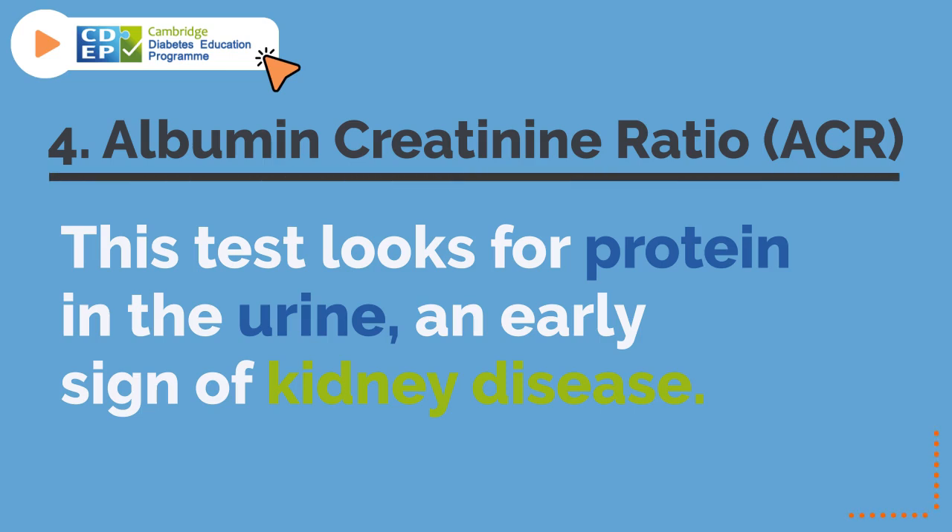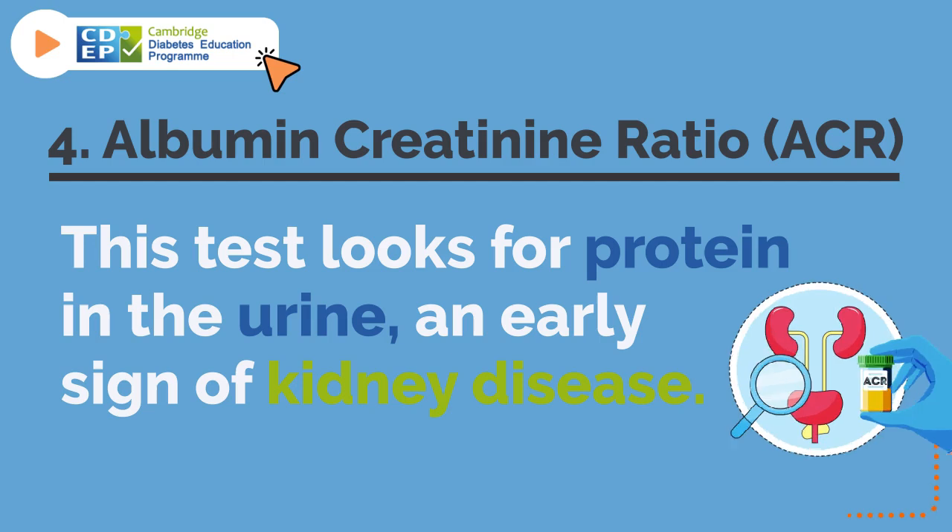4. Albumin-creatinine ratio. This test looks for protein in the urine, an early sign of kidney disease.